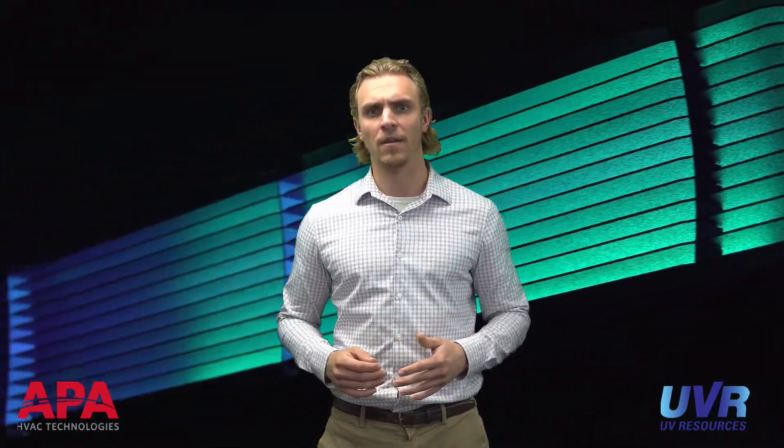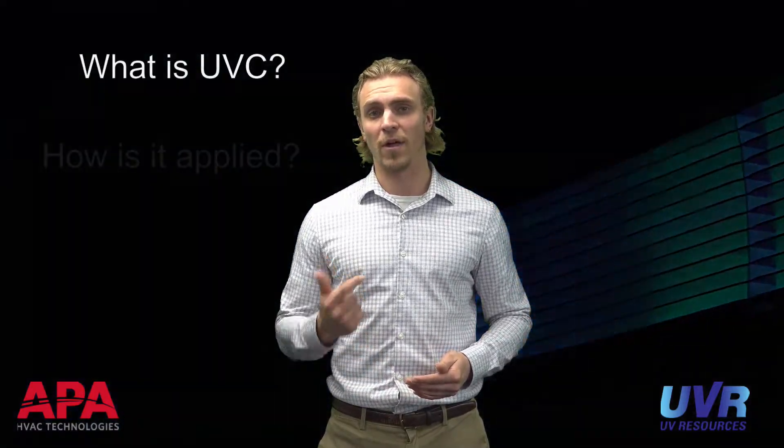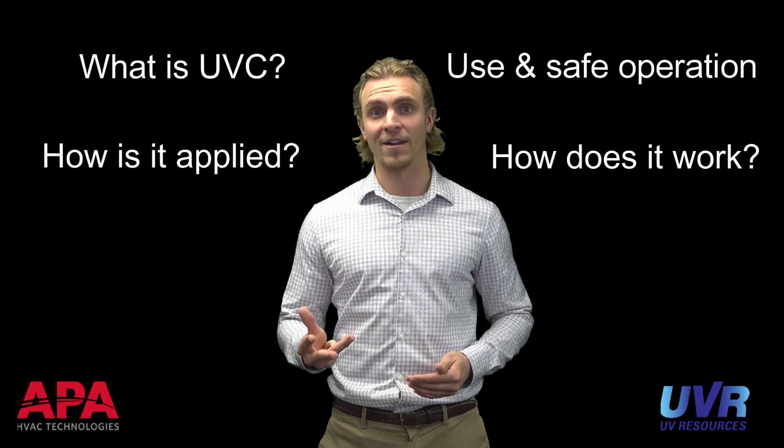The Glow Upper Air unit is a way to bring the infection-fighting power of UV light into an occupied space, whether or not that space is served by a central AC system. In this video, we're going to cover what UVC energy is, how it's applied in a germicidal system, how upper air UV treatment works, and how to use it and operate it safely.